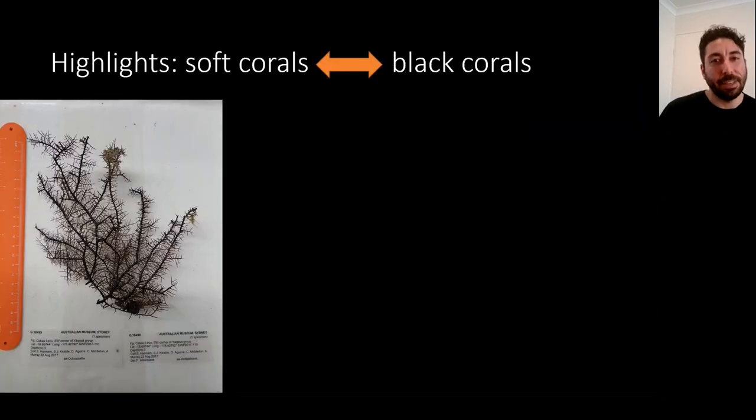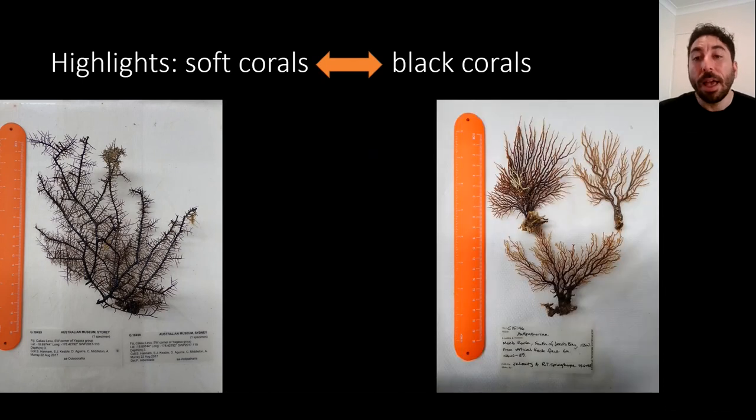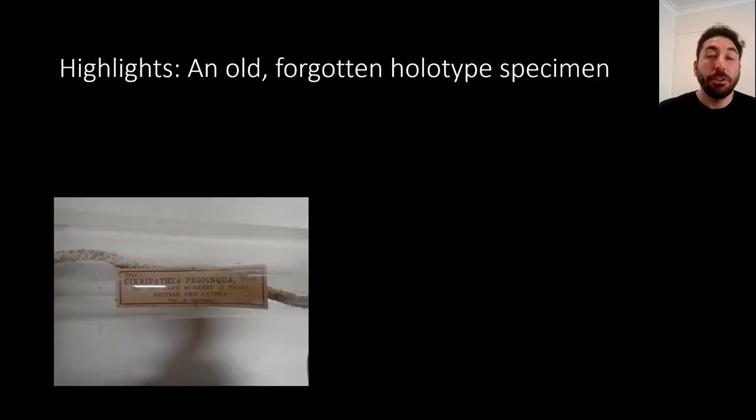Here are some really cool highlights from the two weeks. Since soft corals and black corals are often confused, we found that some soft corals in the collection were actually black corals, and some specimens labeled as black corals were actually soft corals. Here's a sample initially identified as a soft coral that we identified as a black coral — we moved it to the black coral section and took subsamples. For specimens identified as black corals that were actually soft corals, we moved those to the soft coral area for a soft coral expert to work on.